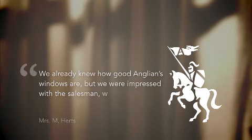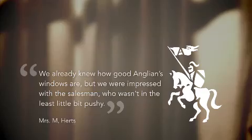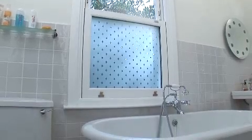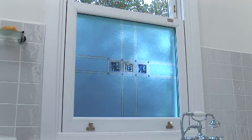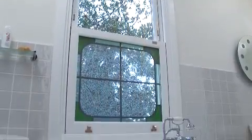We already knew how good Anglian's windows are, but we were impressed with the salesman who wasn't in the least bit pushy. To make your windows truly individual, Anglian offers a huge choice of glazing options — from handmade leaded patterns and effects to textured or etched glass, and almost unlimited colours and designs from our decorative glass specialists. You'll find more about the full range of glazing options elsewhere on this disc.